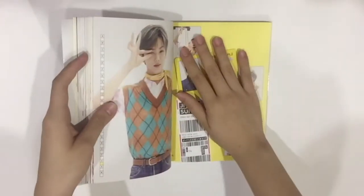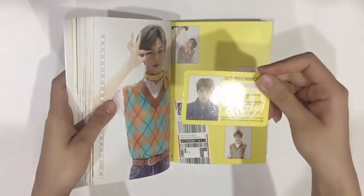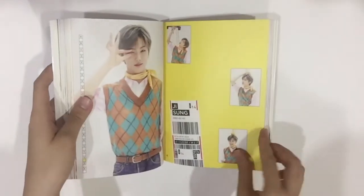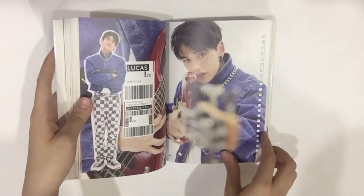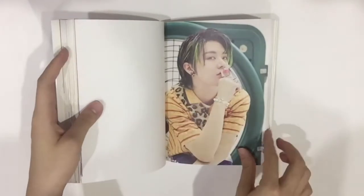I knew I didn't get this — I knew it. So let's go through that later. We got Jisung, and then Lucas and Yuta again.